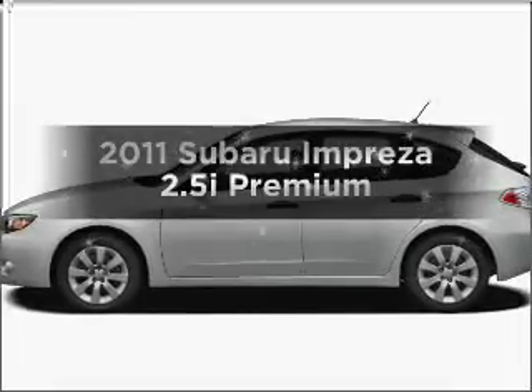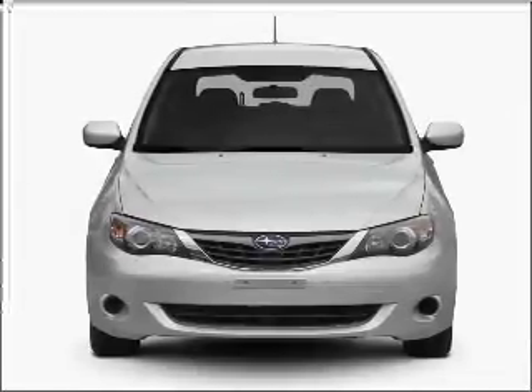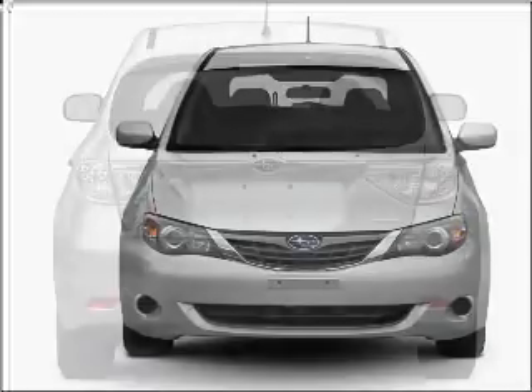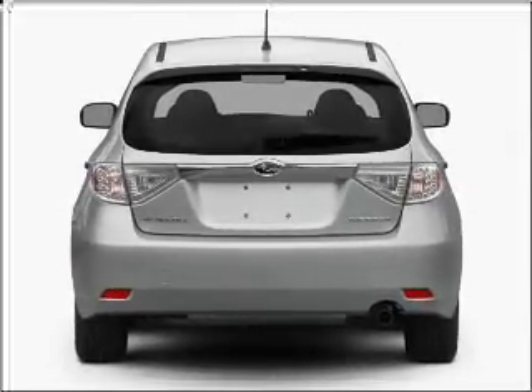Presenting the 2011 Subaru Impreza. This is the set of wheels you've been looking for, with an efficient four-cylinder engine that responds smoothly to its automatic transmission. Premium wheels lend a distinctive appearance. Anti-lock brakes help you bring your vehicle to a safe stop.